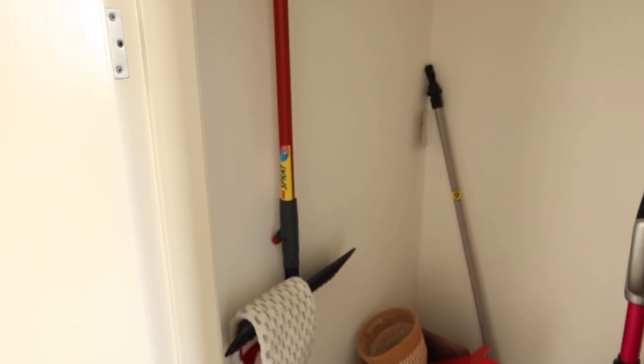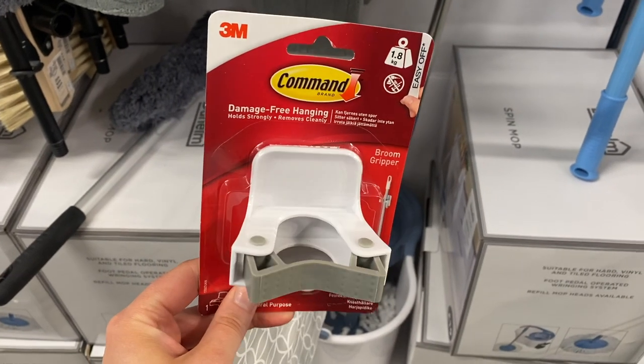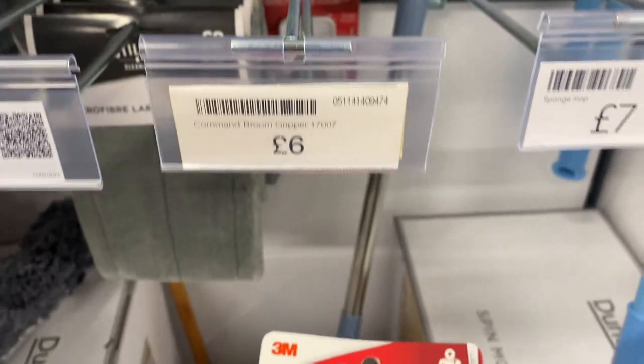Number nine is this mop holder. Sorry about the lighting because it's in the cupboard. But this has been really handy — I love the fact that it's off the floor, the clean mop doesn't have to sit on the floor, and I like being able to see the floor space and clean it easily without lots of things stood on the floor. You can also use this for brushes and gardening tools. I think this is one of the command hooks and I got it from Dunelm.